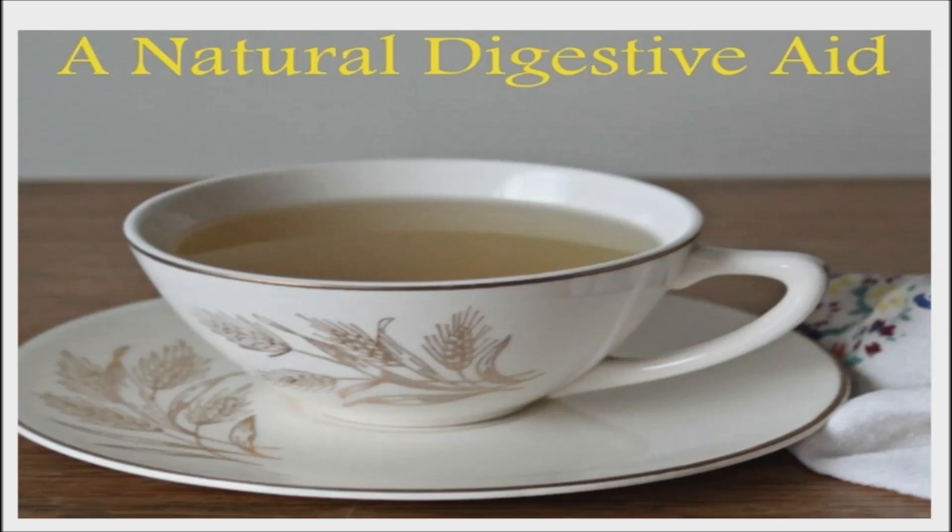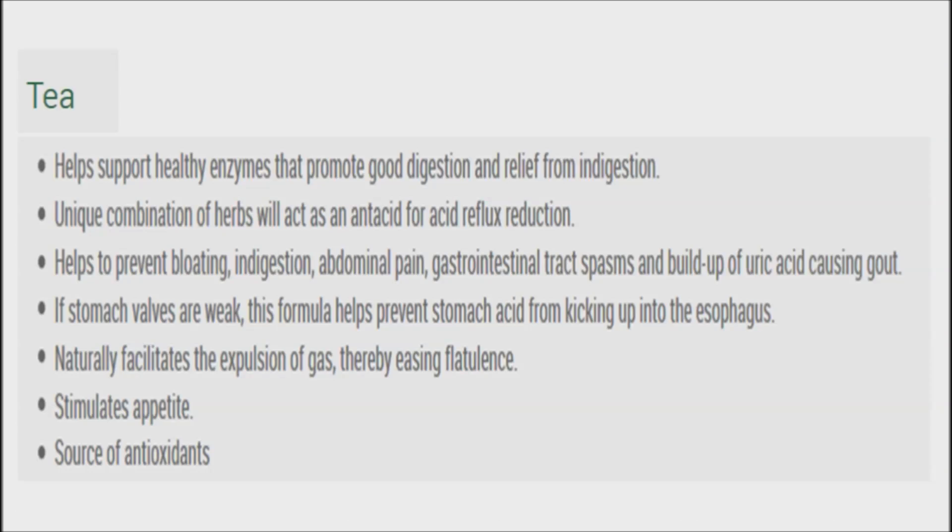Drink a cup of tea instead of cold liquids during meals. Nutritionists advise that cold drinks should be avoided when eating. When you start eating, digestive enzymes are released in the saliva. However, these enzymes will not be able to break down the food before going to the stomach if they are mixed with a lot of water or other drinks, especially cold ones. As a result, the digestive system will not be able to digest the food properly, which can lead to bloating.